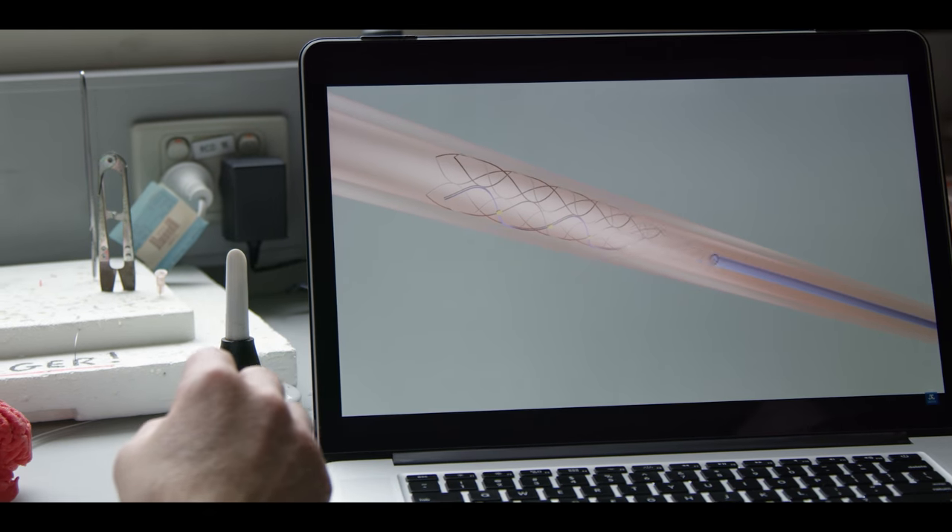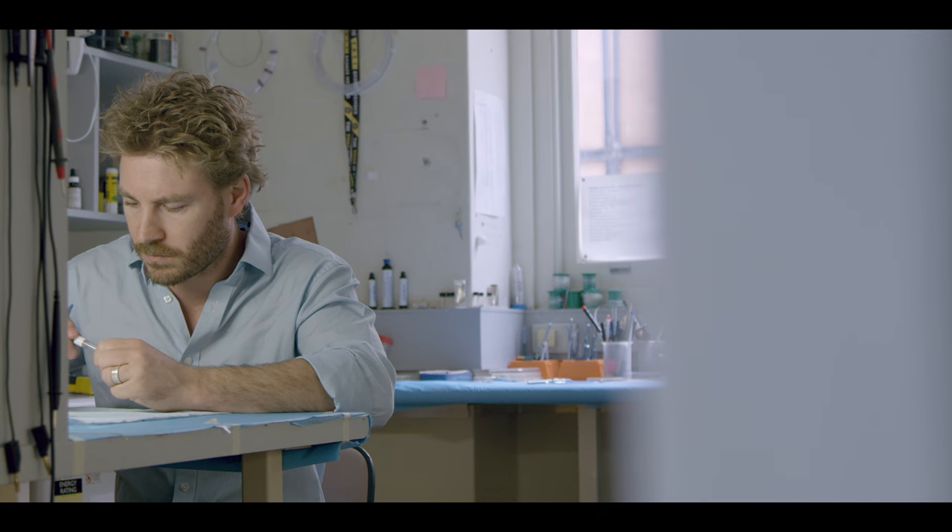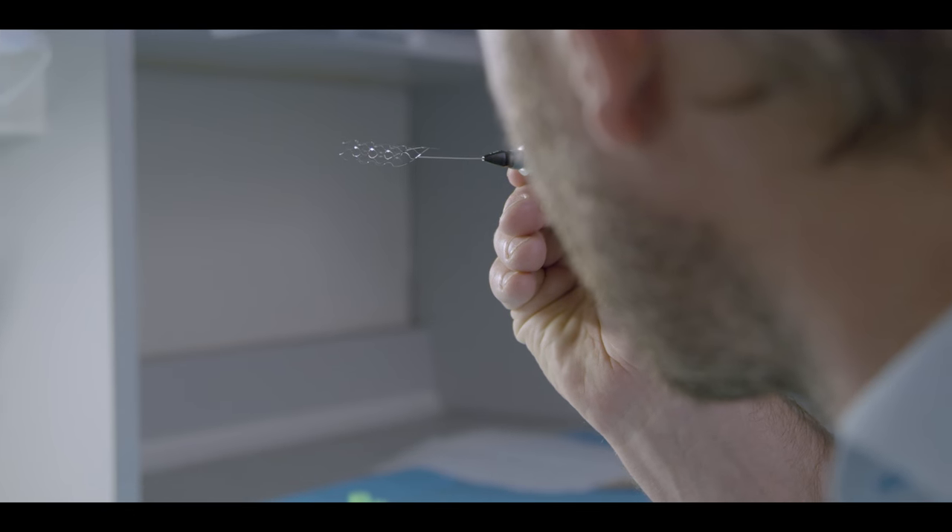The Stentrode is implanted via the blood vessels to the motor cortex, the part of the brain responsible for movement. Hopefully this technology will return some movement and independence to the millions of people worldwide with paralysis.